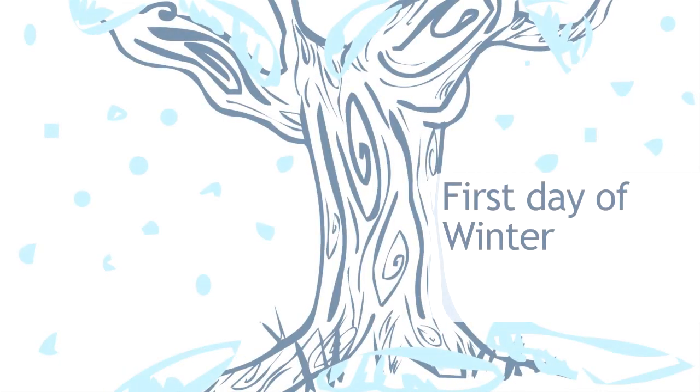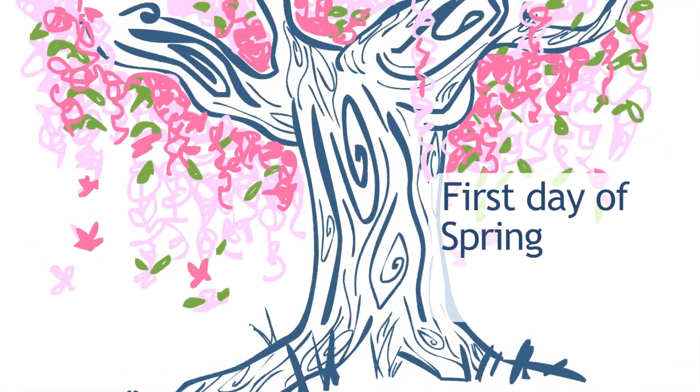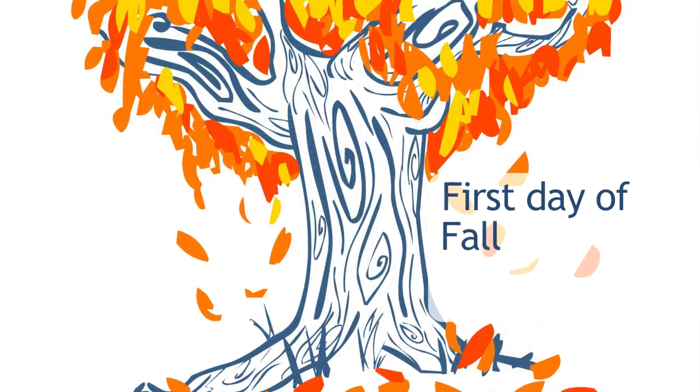An easy way to remember is the change of seasons. If it's springtime around the 21st or 22nd, that's the time to check your skin — and again in summer, winter, and fall. If you don't have anything to write on, that's the best way to remember.